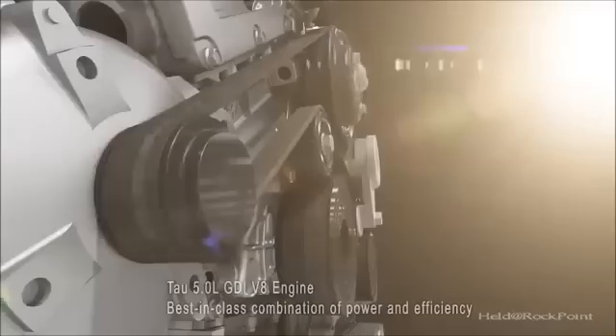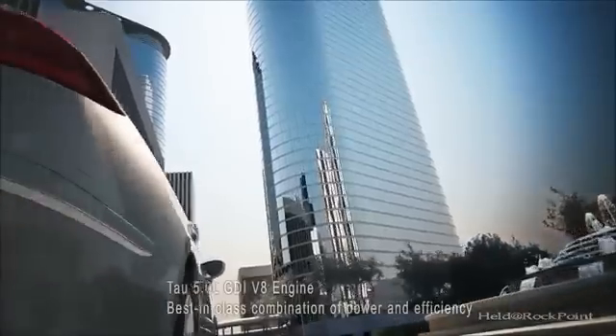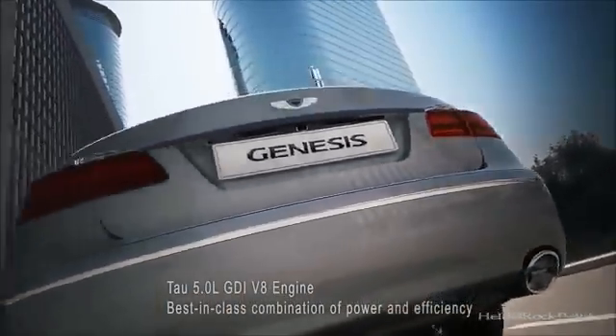Hyundai Motor continues to move forward with innovation and evolution for future engine technologies.